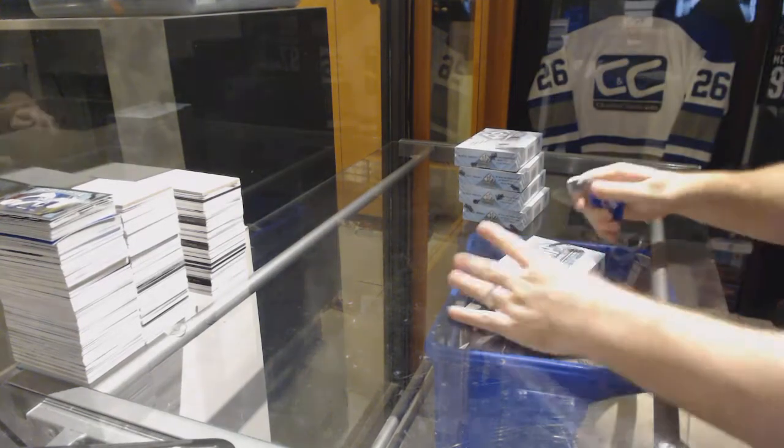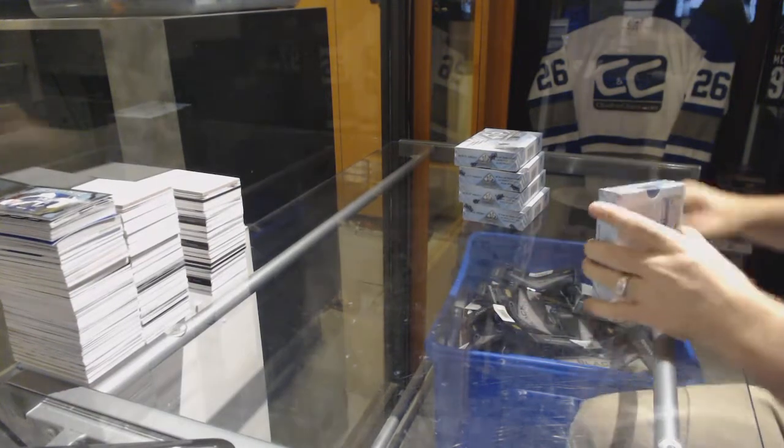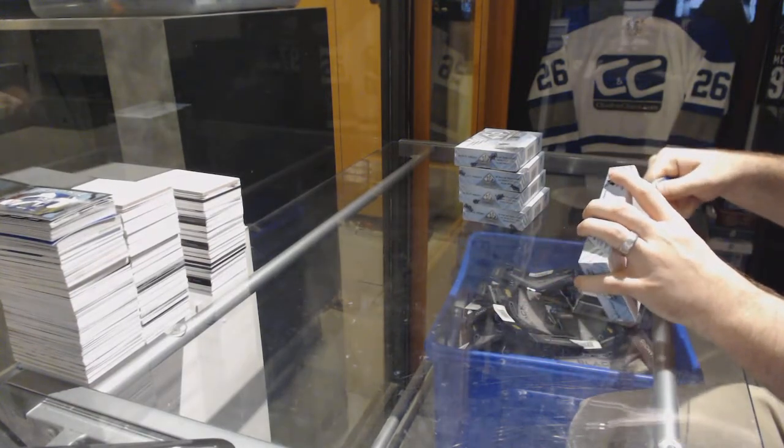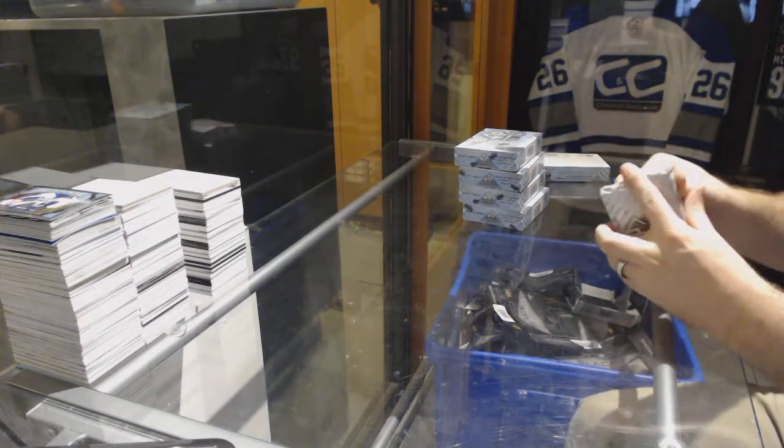Here we go, starting off CDT Break 7131, the 5 box half case of SP Authentic. Let's crush it.